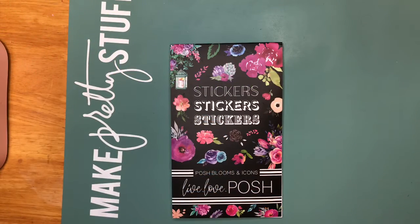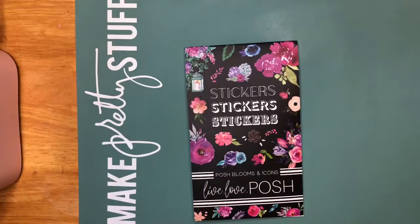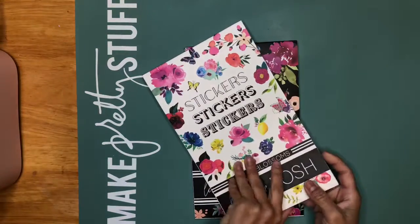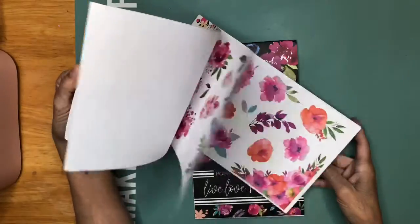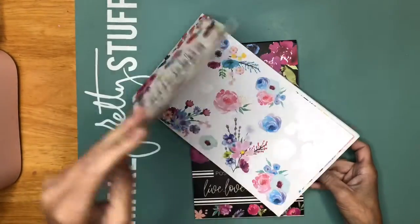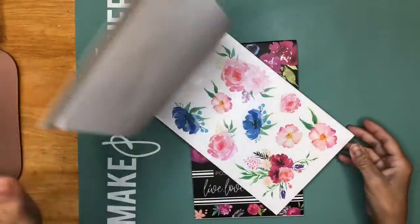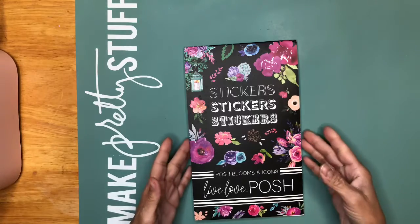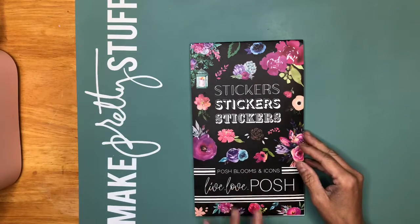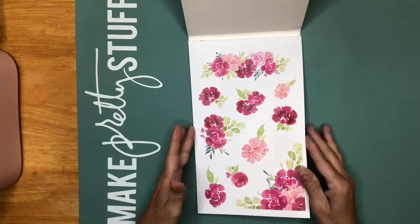Hi guys, this is Stalia. Welcome back to my channel. Today I'm coming to give you a flip-through of the Live Love Posh second sticker book. I do have the first one, but I never shared it when I got it, and it's just about florals. It has beautiful flowers, and I think I only used one — it's so beautiful that I don't want to use it. This is the second one; it's more flowers and icons, and it's beautiful, so I want to give you a flip-through of it.